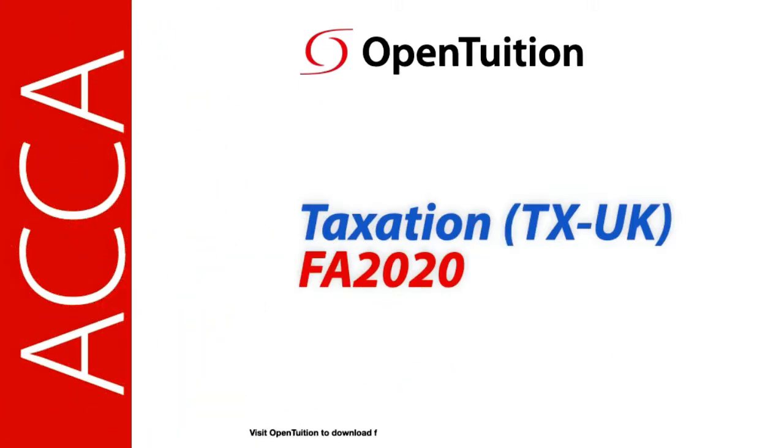This is a lecture from OpenTuition. To benefit from the lecture, you should download the free lecture notes from OpenTuition.com.